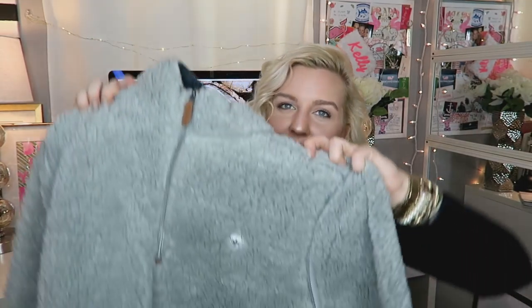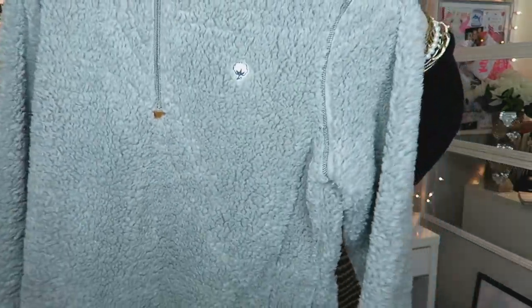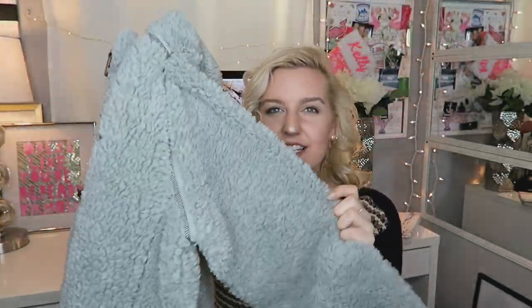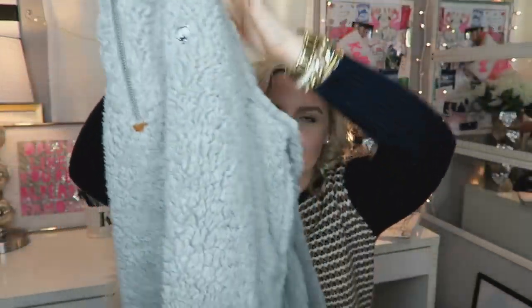I've also been loving my New Southern Shirt fuzzy jacket. I shared this with you guys on the 25th — I got it a few days before that and I've probably worn it every single day since. At night it gets a little chilly and it's just so comfortable to lounge around in. I wear it out when I run errands. It's a really neutral color that goes with anything, and it's so soft — it honestly feels like you're wearing a blanket.